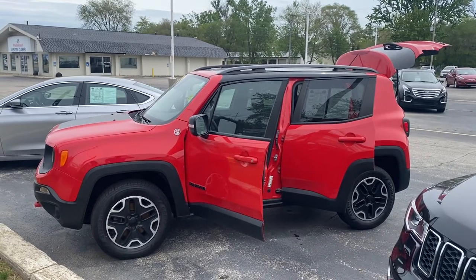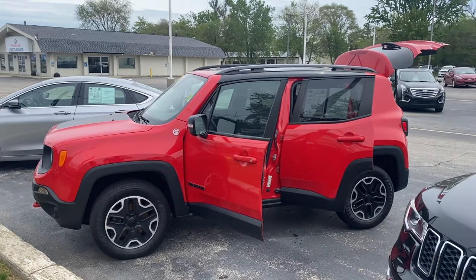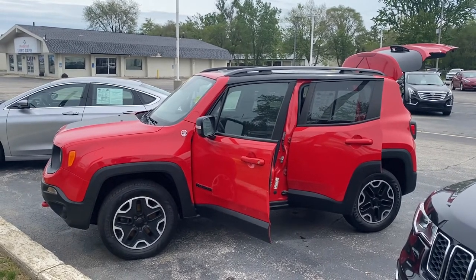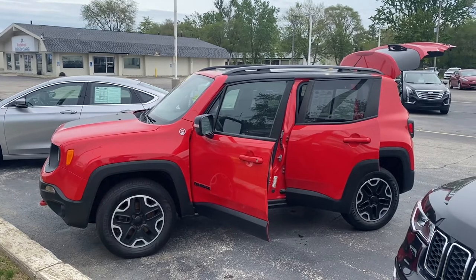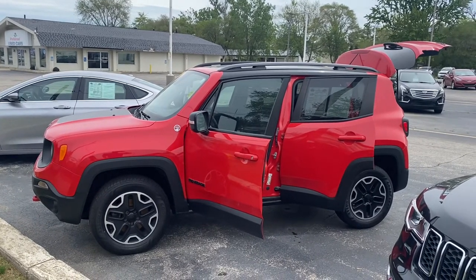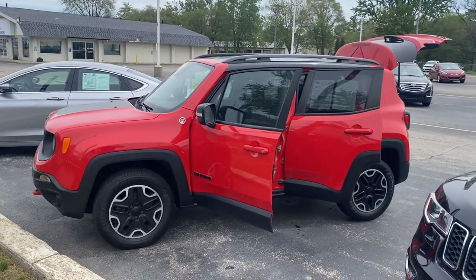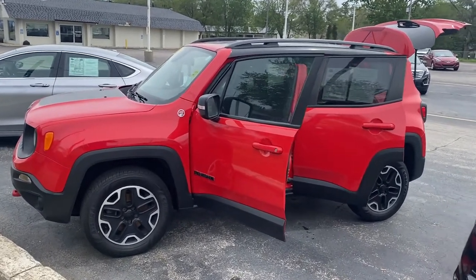Hey Emily, this is Justin again with Preferred Jeep on Henry Street here in Muskegon. I know I shot a video on that Silver Renegade — it was a little bit too pricey for you — so I thought I'd shoot you one on this one while we're waiting on that Cherokee. This is the 2015 Jeep Renegade Trailhawk, it's got 71,000 miles.